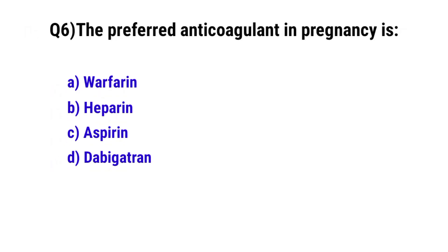Question No. 6: The preferred anticoagulant in pregnancy is? The correct option is B: Heparin.